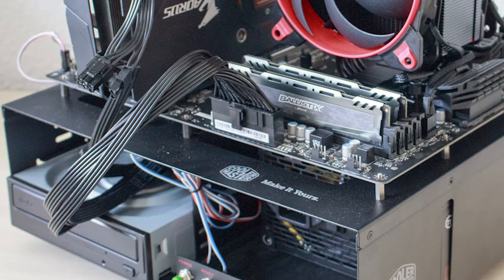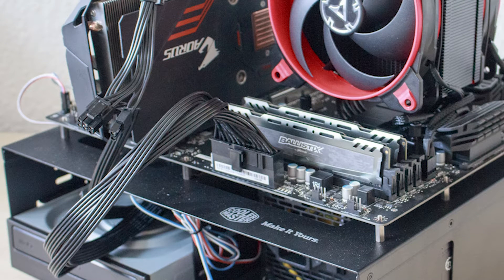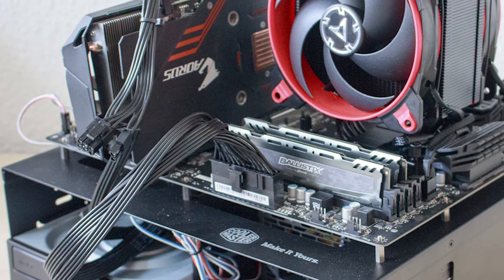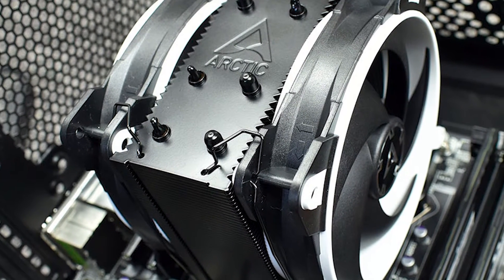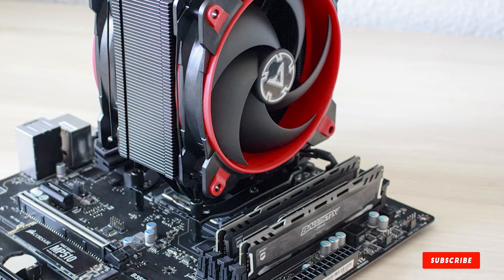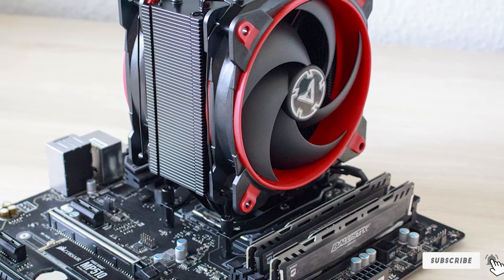As an example, the next highest warranty on this list is 6 years, on the Noctua NH-D15. Overall, if you're looking for a really good value air CPU cooler that looks nice, performs well, and is backed by an incredibly long warranty, then the ARCTIC Freezer 34 eSports edition cooler is the option for you.